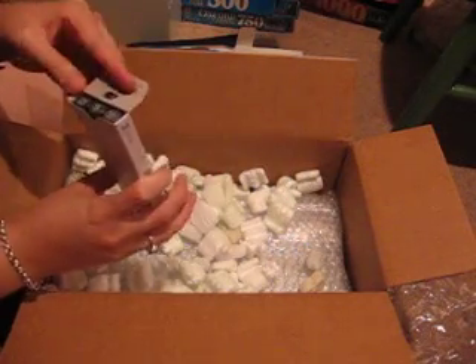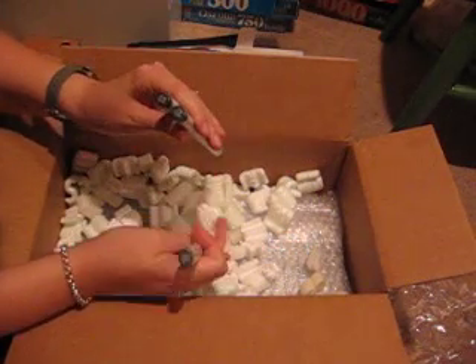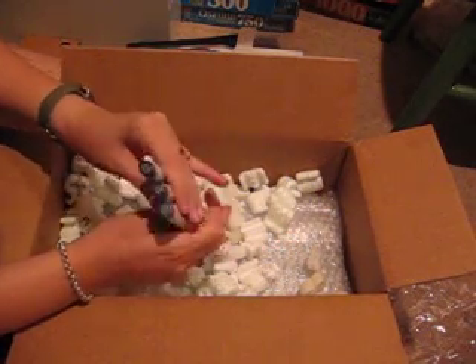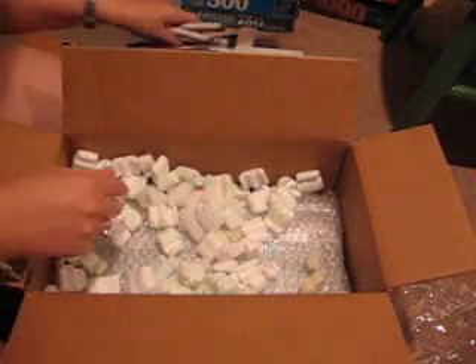These are some markers I picked up. I'm excited because I have markers to do black hair now. I picked up C7, C8, and C10. I already had C5, and I got C3 too, but not from them.